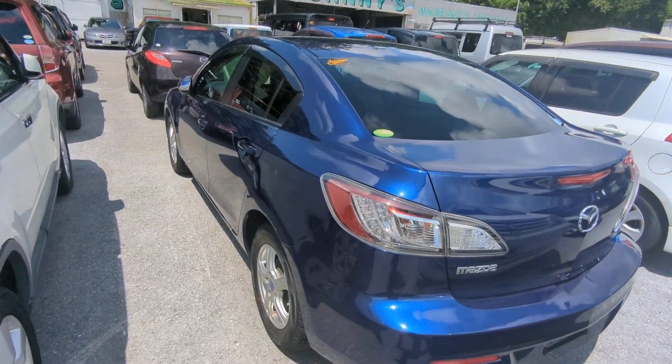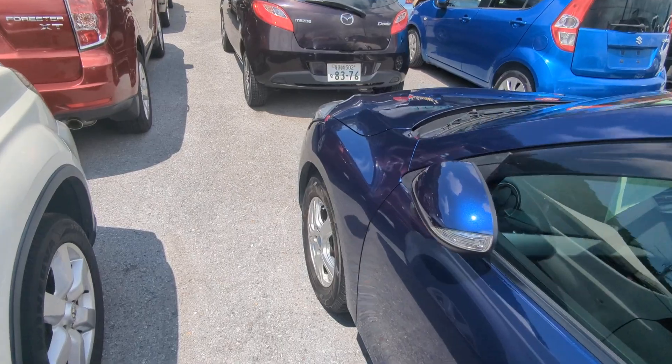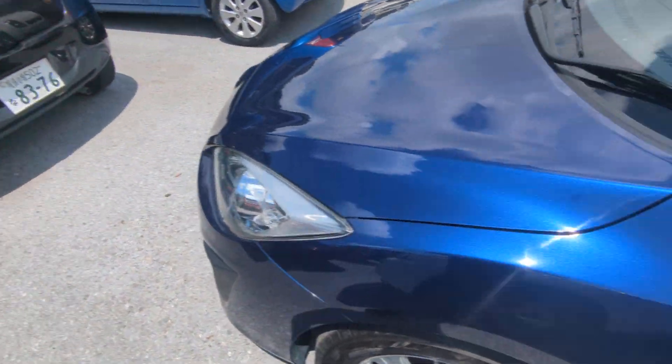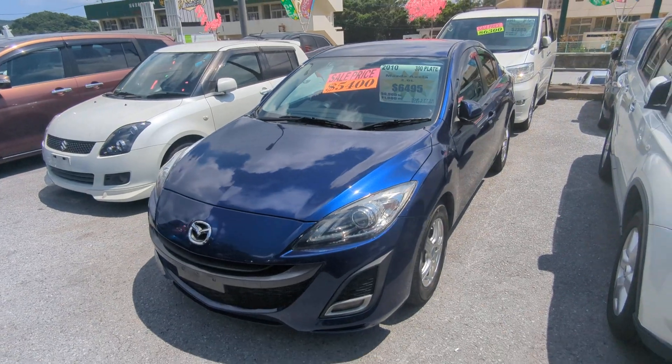This Mazda Accela sports sedan is a five-passenger vehicle in the 300 series category — the larger category. Road tax per year is going to be 19,000 yen, which is about $140 right now with the current exchange rate.